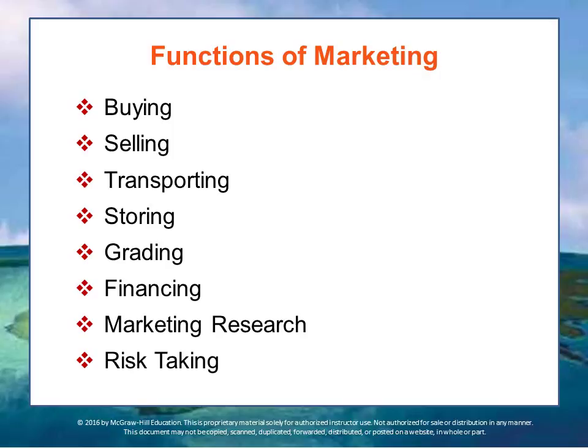Buying. A marketer must understand a buyer's needs and desires, and determine what products to make available because someone will be willing to buy them.